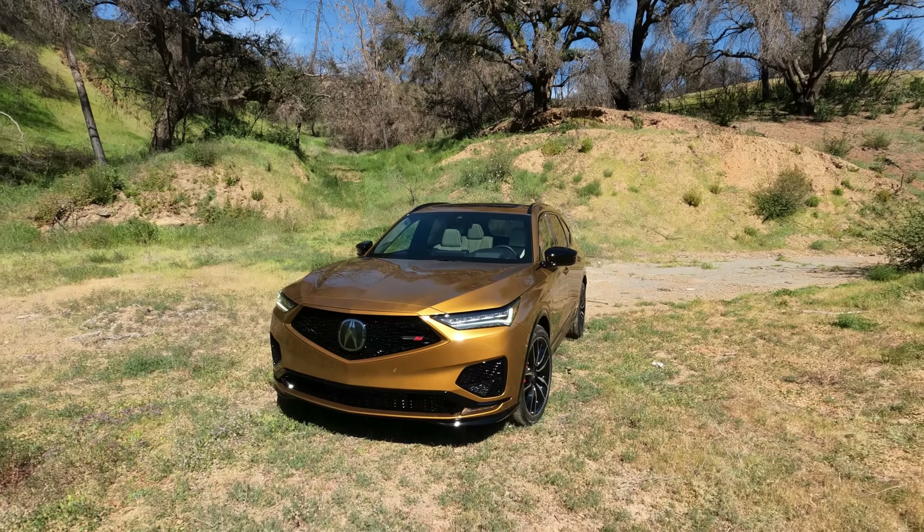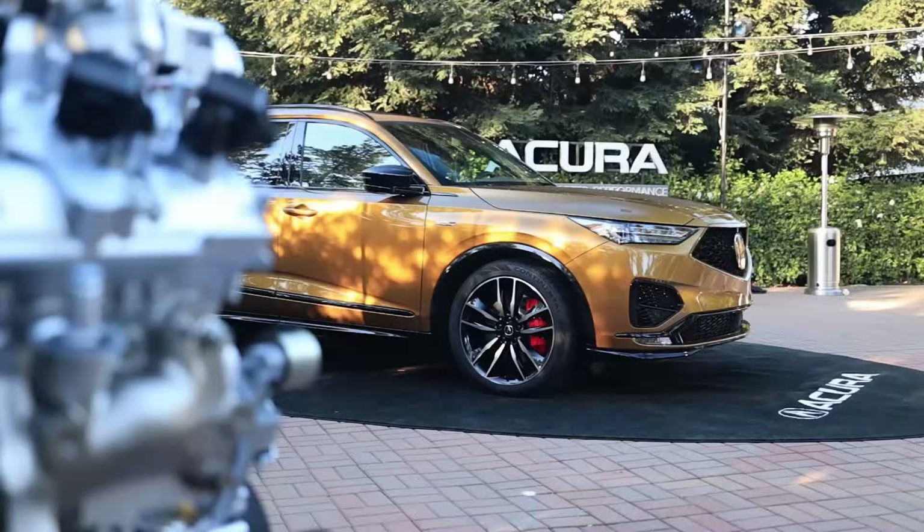2022 Acura MDX Type S — bringing you a walk around in wine country, Napa Valley. It's a beautiful place with a beautiful vehicle. Driving impressions are embargoed till March 8th, so come back to the channel then. For now, let's focus on the walk around and try to sum it up as quickly as possible — there's a lot going on.